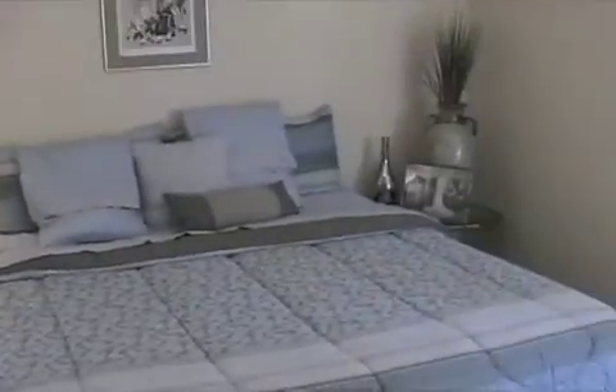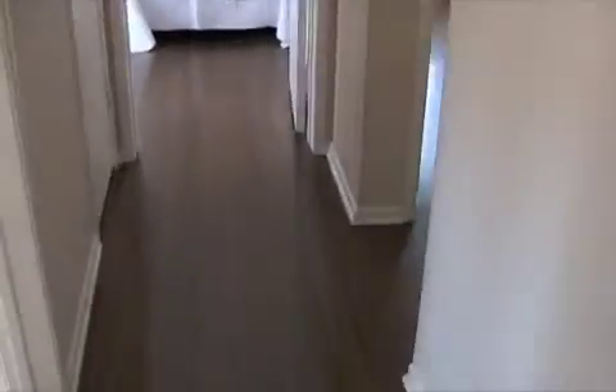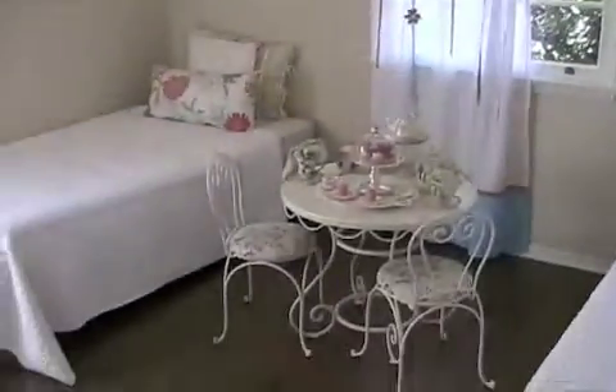The spacious master bedroom looks into the beautiful backyard and is just steps from the bathroom. The hardwood floors were recently refinished and are in beautiful shape. This home has only been owned by one owner.